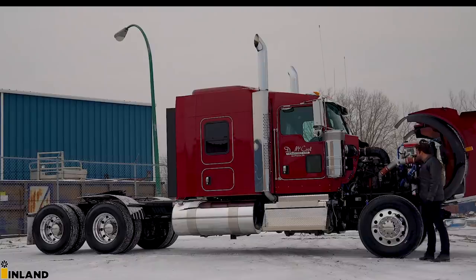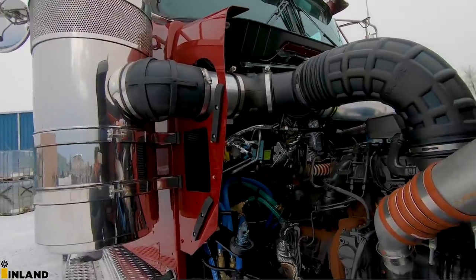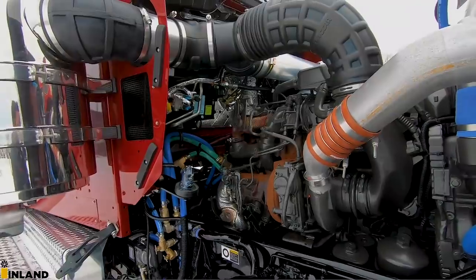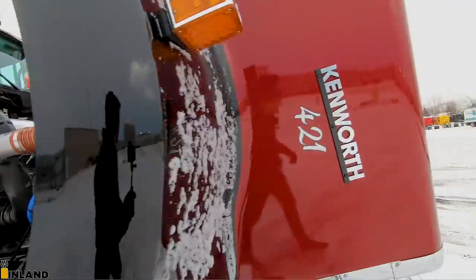On this side you've got your HVAC system right up there, a nice clean frame on this side, and your turbo. And that's it for the outside - let's take this inside and finish up the tour.